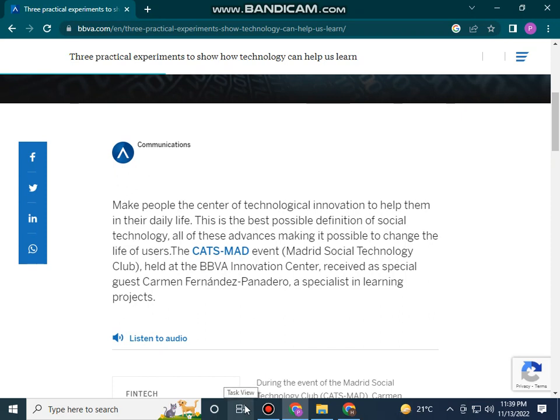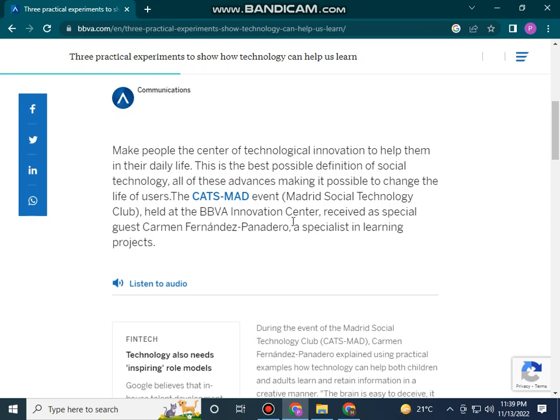Make people the center of technological invention to help them in their daily life. This is the best possible definition of social technology. Of these advances, I want to mention those that think it possible to change the life of users — the Classmate event.